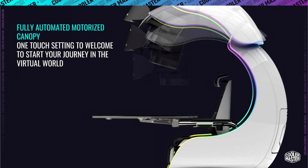Like the name implies, we're looking at a fully automated motorized shuttle dome, featuring quality of life improvements such as an adjustable headrest, lumbar support, and a footrest for comfort customized to its personal user.